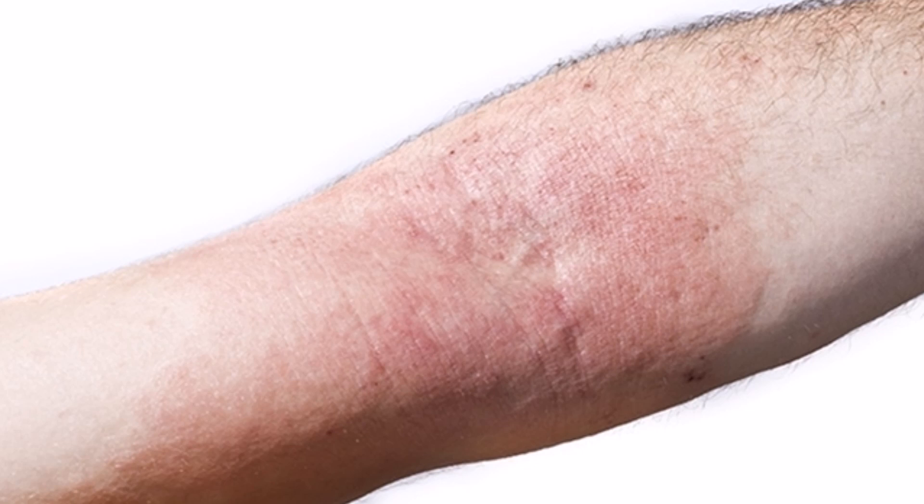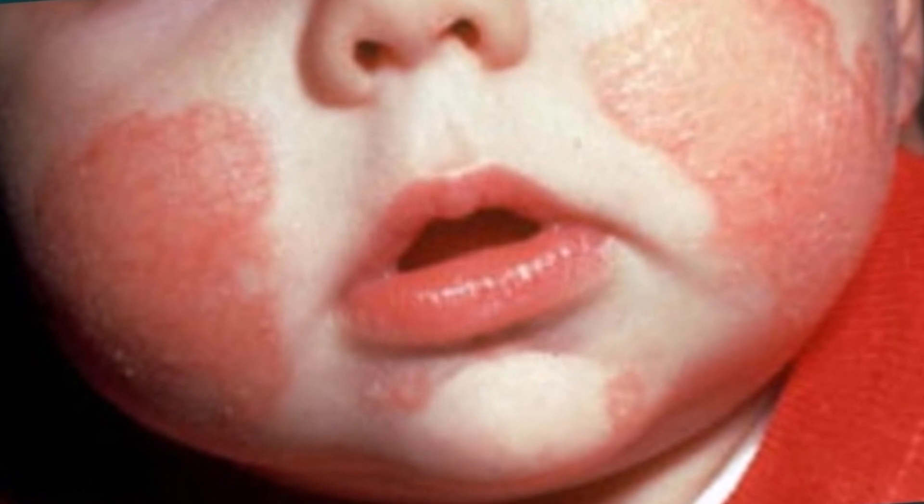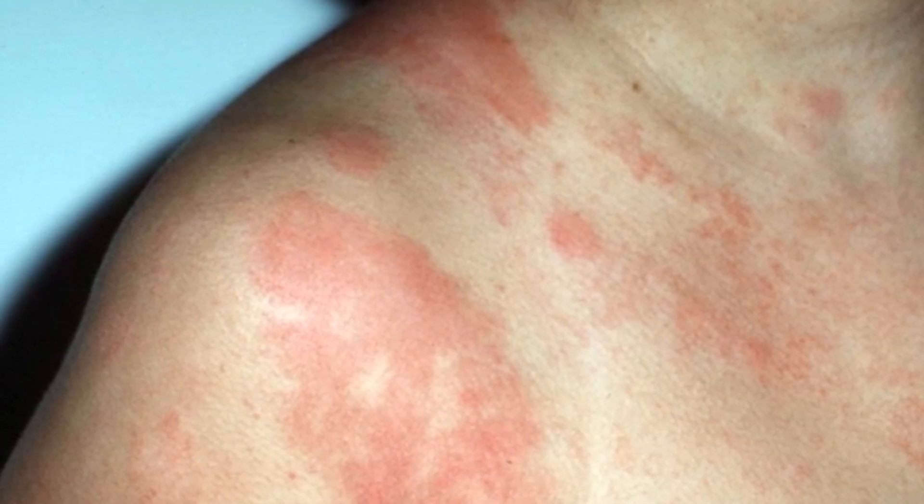There are many types of eczema, with the most common one being atopic dermatitis. Atopy refers to a hereditary tendency toward eczema, asthma, and allergic rhinitis — hay fever. People with eczema may suffer with one of the other atopic diseases.